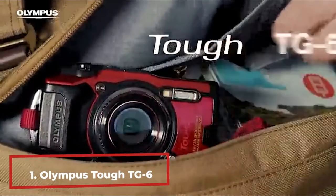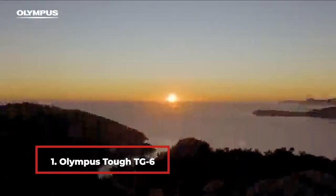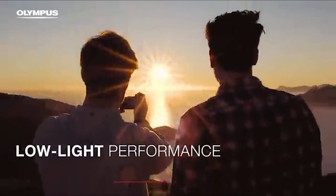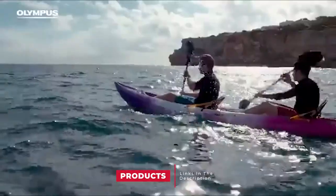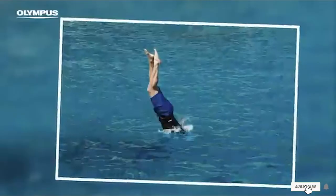At the first position of our list, we have the Olympus TG6. Securing a 15-meter waterproof rating and a high-resolution f/2.0 lens, the Olympus TG6 is the best camera for extreme backpackers, wildlife, and underwater photographers alike.